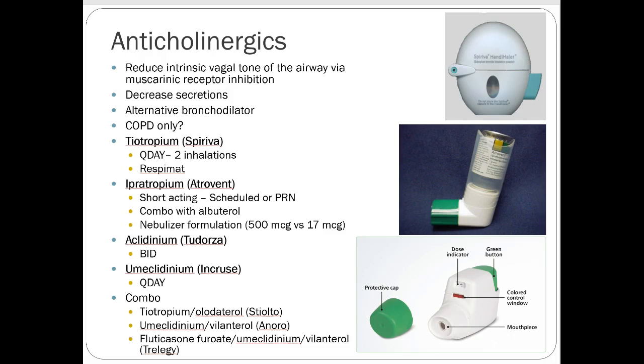Aclidinium is Tudorza, one of the first drugs to challenge Spiriva. Umeclidinium — the InCrus Ellipta product — is Glaxo's anticholinergic to compete against Spiriva. There are now combination anticholinergic products: tiotropium plus olodaterol is Stiolto (the soft mist inhaler), and Anoro is an Ellipta product with umeclidinium and vilanterol — two bronchodilators. Trelegy, a newer Ellipta product, adds fluticasone to basically Anoro — so it has all three components. Very convenient to carry one inhaler once a day.